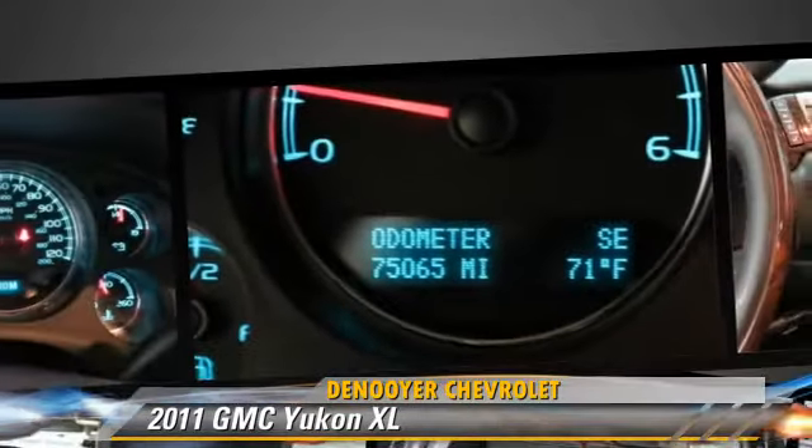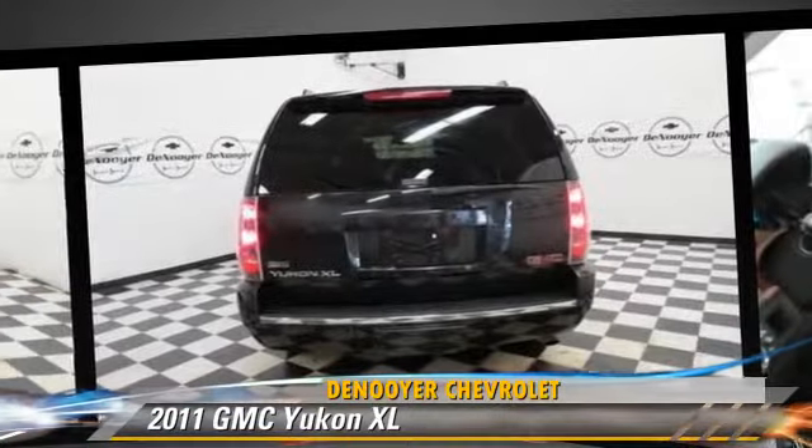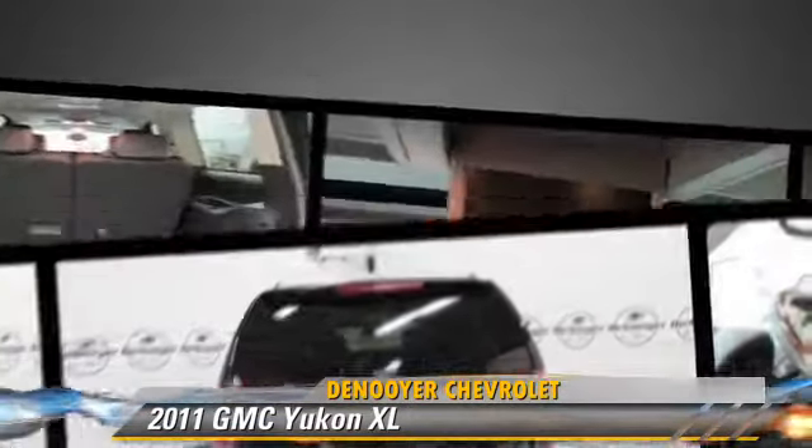Comfort and convenience features include leather seats, third-row seating, and navigation system. Give us a call to schedule your test drive today.